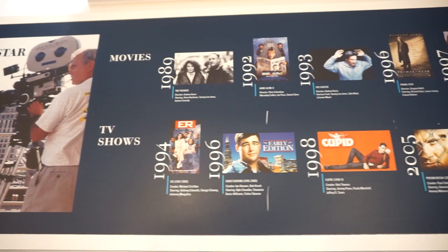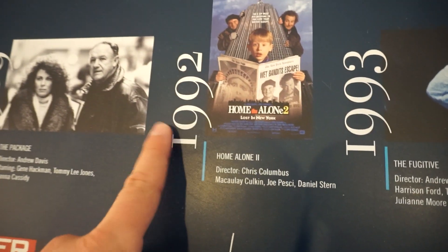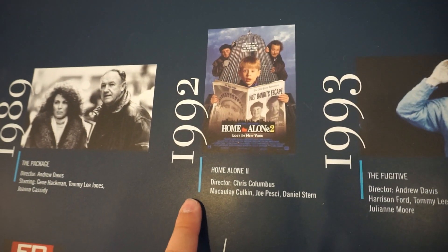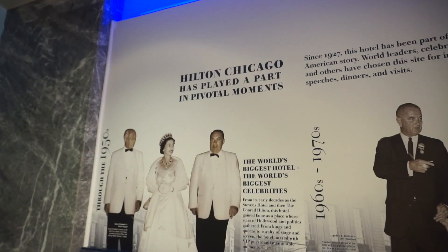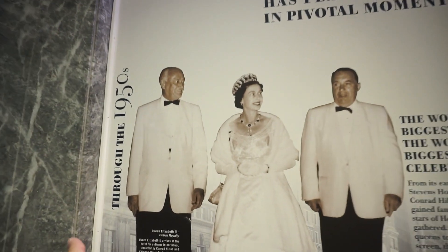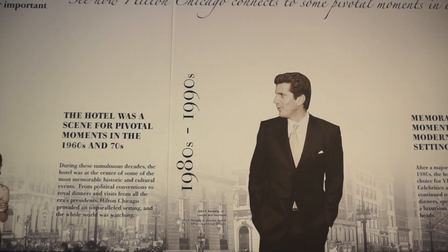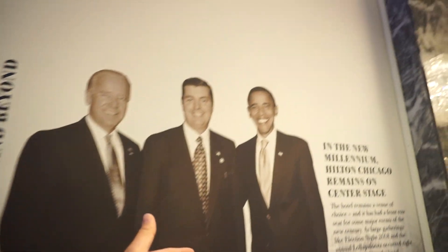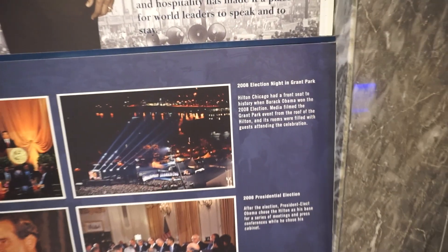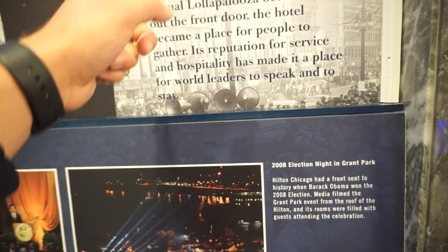It looks like Home Alone 2 was not all filmed in New York after all — it was filmed here; at least part of it. Here's another list full of celebrities and government officials that have stayed here or been here, starting with Queen Elizabeth in the 50s, Lyndon B. Johnson the 36th President, John F. Kennedy, and of course President Barack Obama, who is from Chicago. Speaking of Obama, in 2008 when he won on election night, Grant Park — which is right across the street from Hilton Chicago — that's where the event was. And Lollapalooza is also held at Grant Park, so it's right across the street from a lot of the big important stuff here in Chicago.